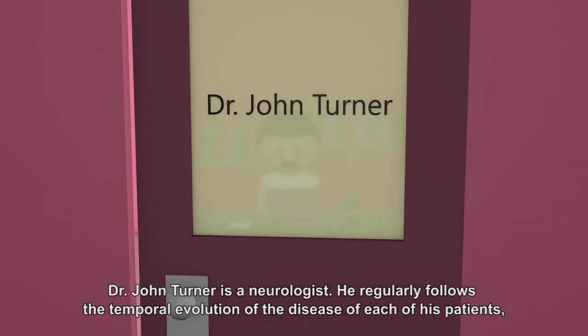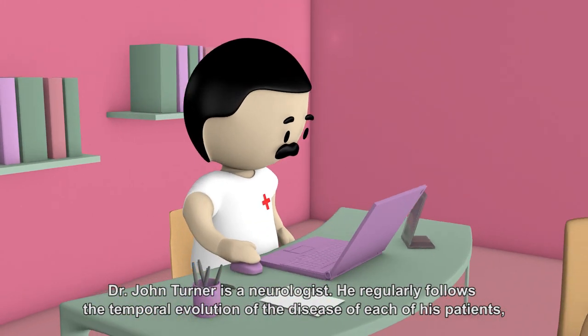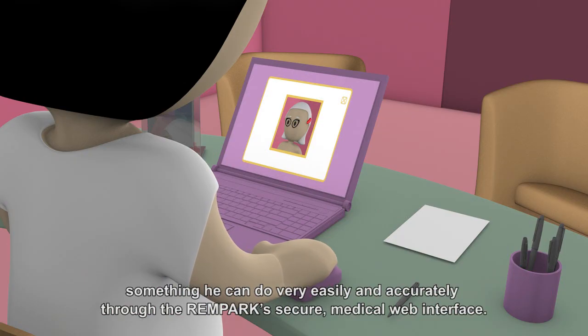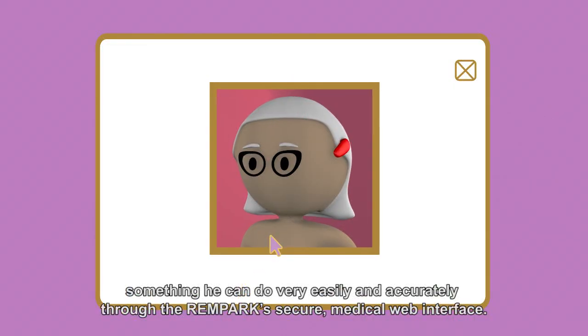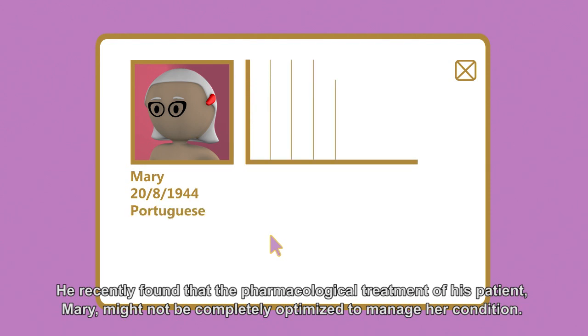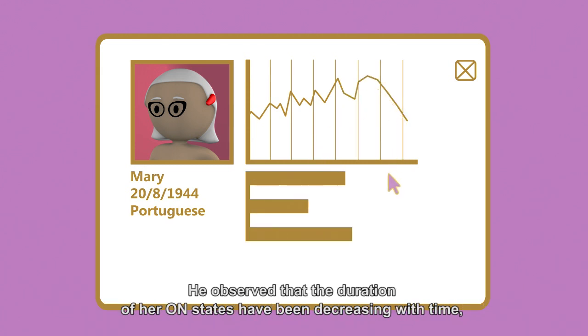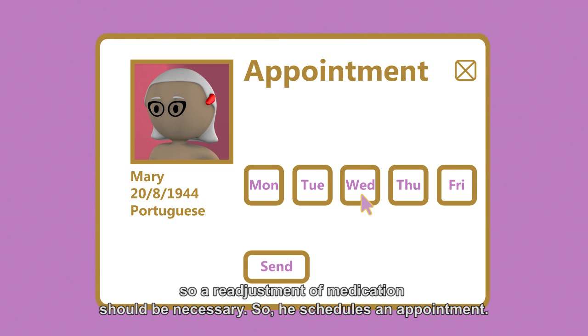Dr. John Turner is a neurologist. He regularly follows the temporal evolution of the disease of each of his patients, something he can do very easily and accurately through the Rampark secure medical web interface. He recently found that the pharmacological treatment of his patient, Mary, might not be completely optimized to manage her condition. He observed that the duration of her on-states have been decreasing with time, so a readjustment of medication should be necessary. So he schedules an appointment.